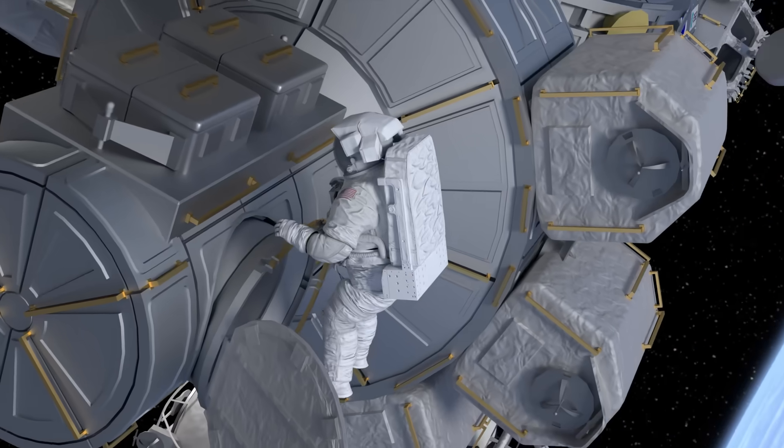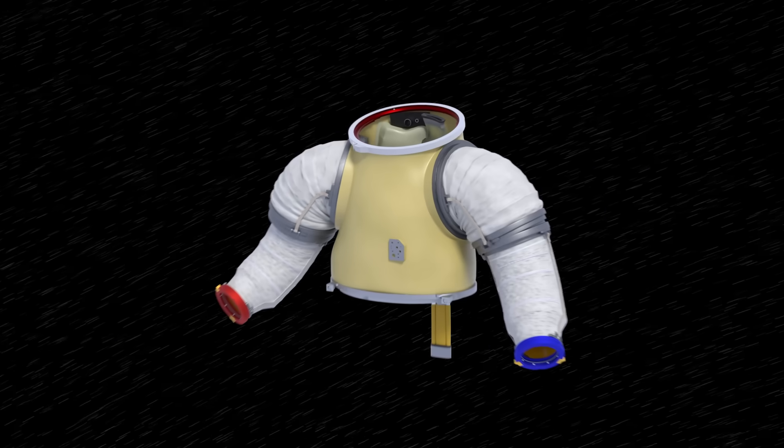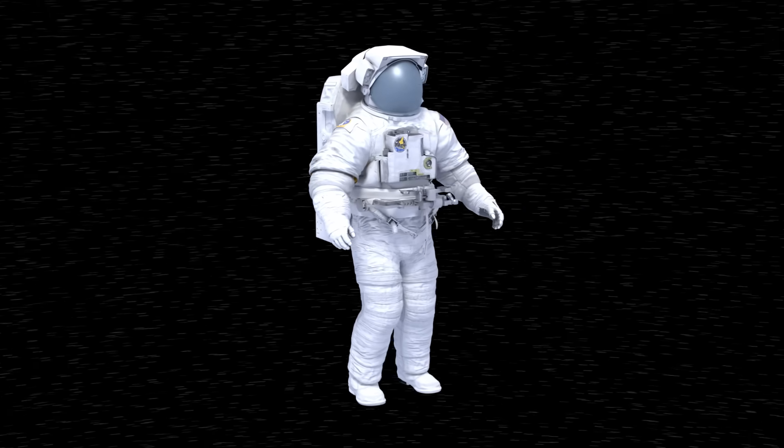In a very real sense, a spacesuit is a human-shaped spacecraft, just big enough for one person. In this video, we'll break down how spacesuits work by looking at the current ones that NASA uses on the International Space Station.